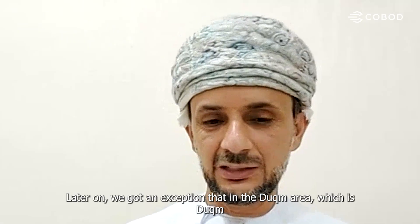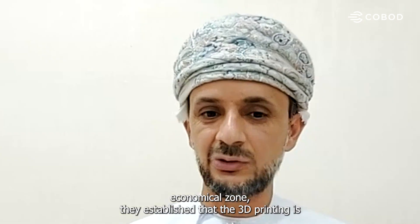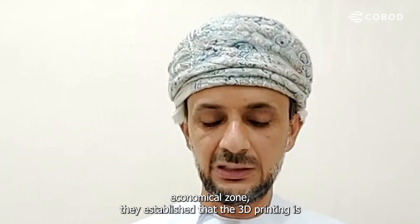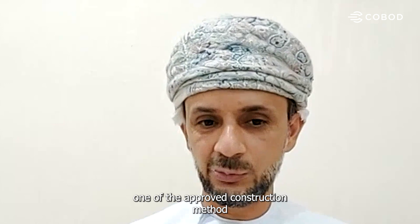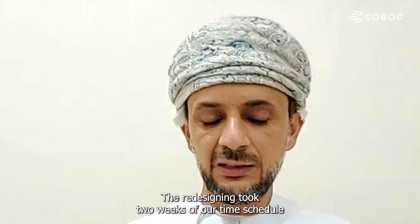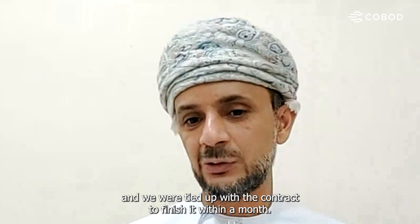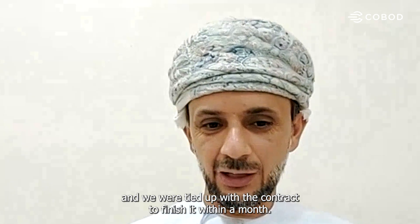Later on, we got an exception in the Duqm area — the Duqm Economic Zone — where they established that 3D printing is one of the approved construction methods. To encourage it, they gave us this project. The redesigning took two weeks of our time schedule, and we were tied to the contract to finish within a month.